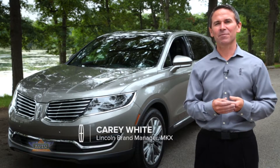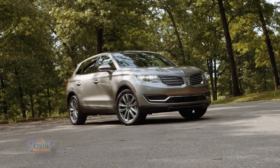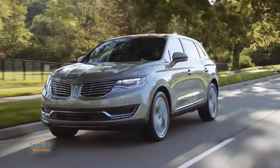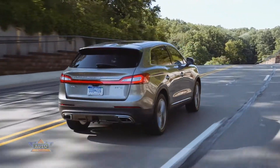Hello everybody, my name is Kiri White. I'm the brand manager for the 2016 Lincoln MKX and I want to spend a few minutes going over some of the key features and technologies in this vehicle before you go for your drive. There's a lot of engineering and technology in this vehicle to deliver a very seamless and adaptive driving experience.